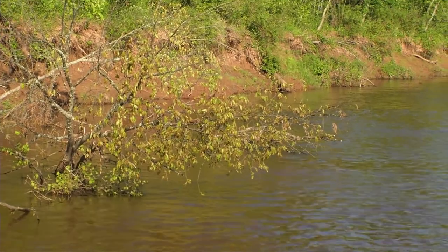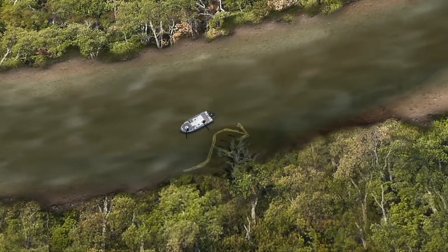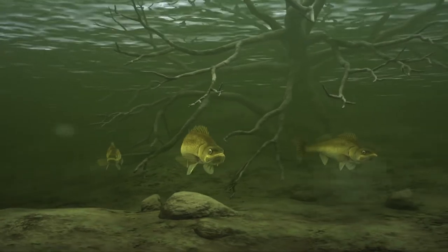That tree behind me is a good example of a good area. The tree sticking out creates a current break. In front of the tree on the upstream side, there's a little pocket, and the fish are laying in there. They lay right around the tip. If the current's not real strong in some areas, they'll lay right around the tip. So we bring the boat right around and we catch fish there.